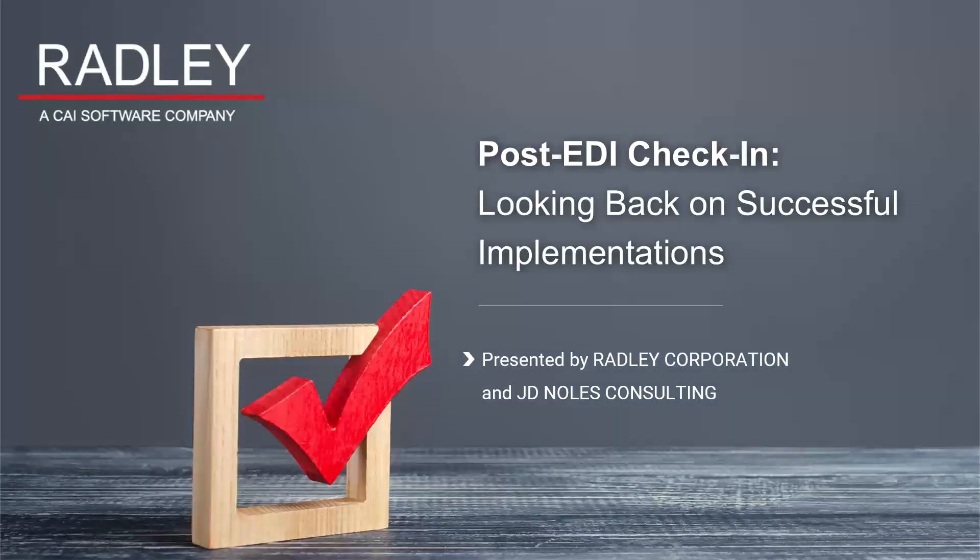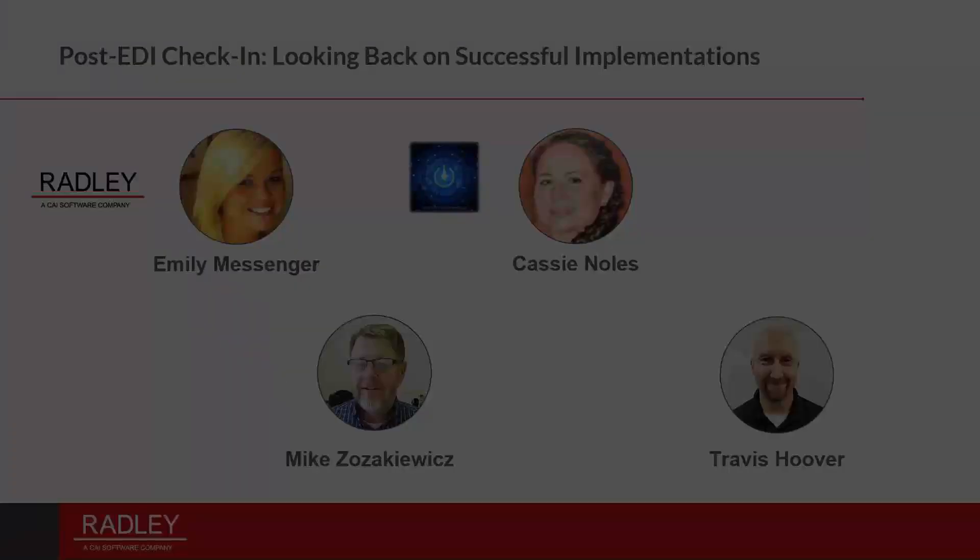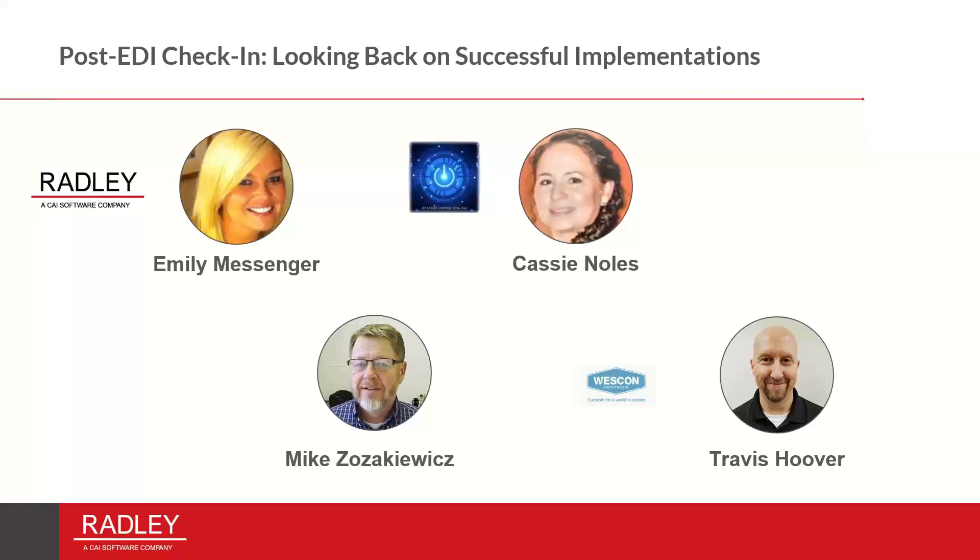We have a member of our panel who was unfortunately unable to make it — Travis. Do you want to talk a little bit about Travis's company and what products he uses? So they are a manufacturing company, primarily in the automotive side of things. Travis is the IT manager, and if I was to do a single quote, he would have said, 'I wish I would have asked more questions.'